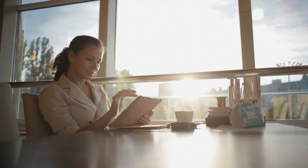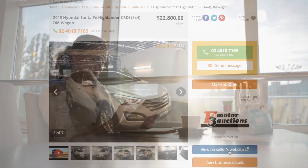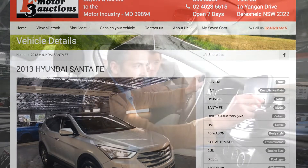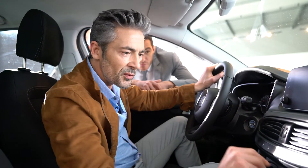We understand that your advertising should lead customers back to your dealership, so we can link your car listings to specific pages on your dealership site, so the customer can always deal directly with you.